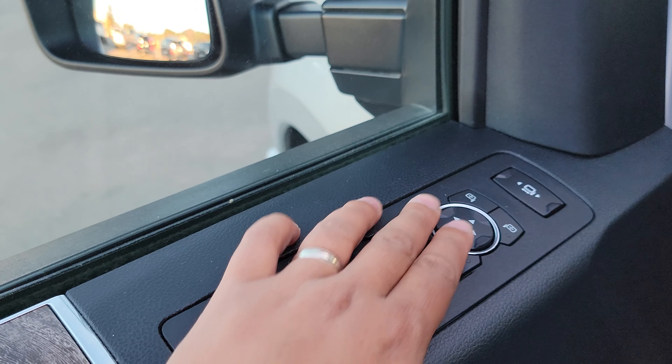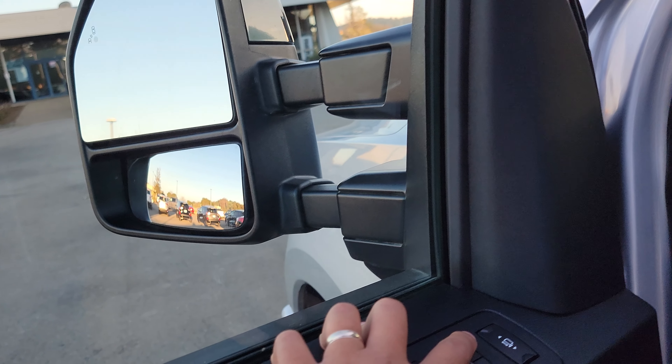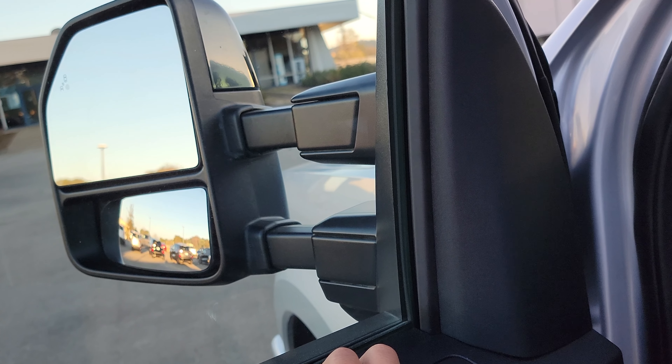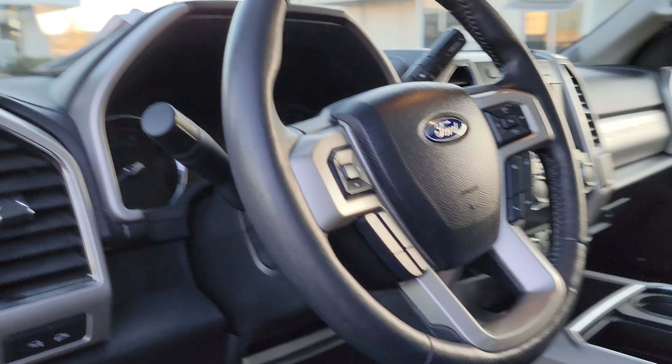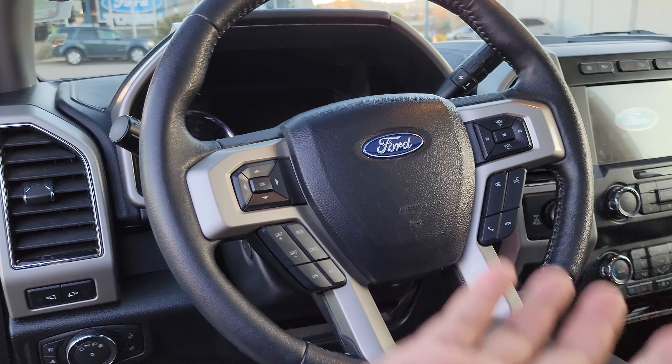It has automatic seats, as expected. There's the Super Duty logo, and it has three memory profiles it can keep for the driver's seat and mirrors. I'll push this left and watch the mirror move — you can do that on both mirrors. Very nice.